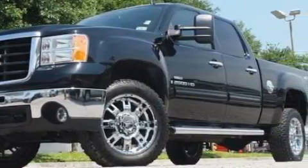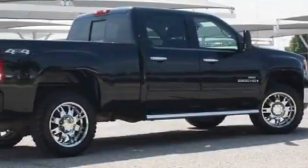It has a 6.6 liter 8-cylinder engine, an automatic transmission, and 4-wheel drive.